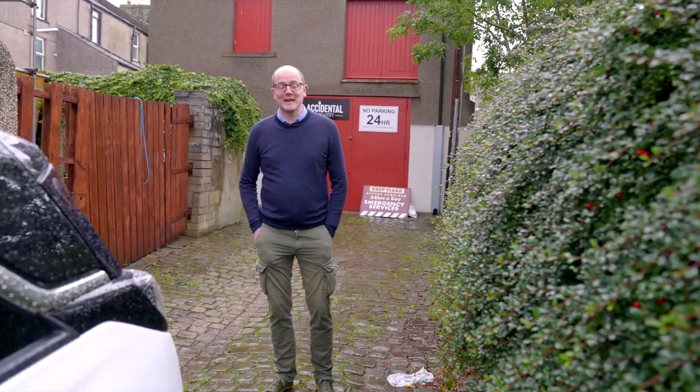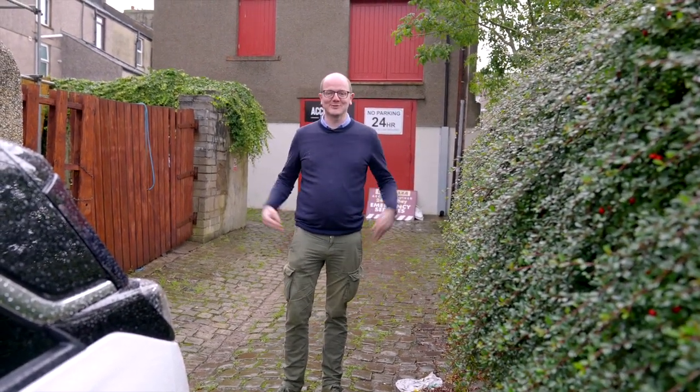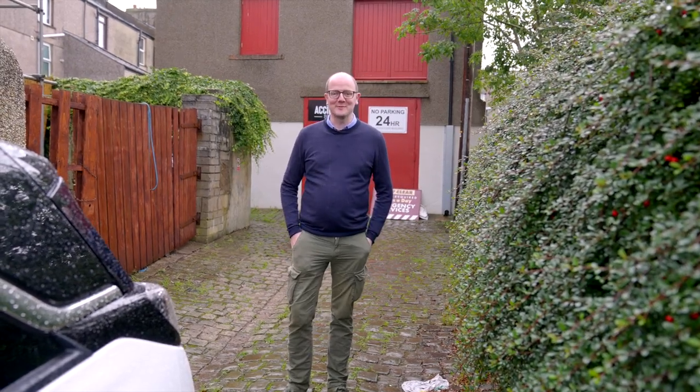Hi everyone, welcome back to the Get A Brew Channel. So today we're in sunny Morecambe - we brought the rain with us from Ireland.